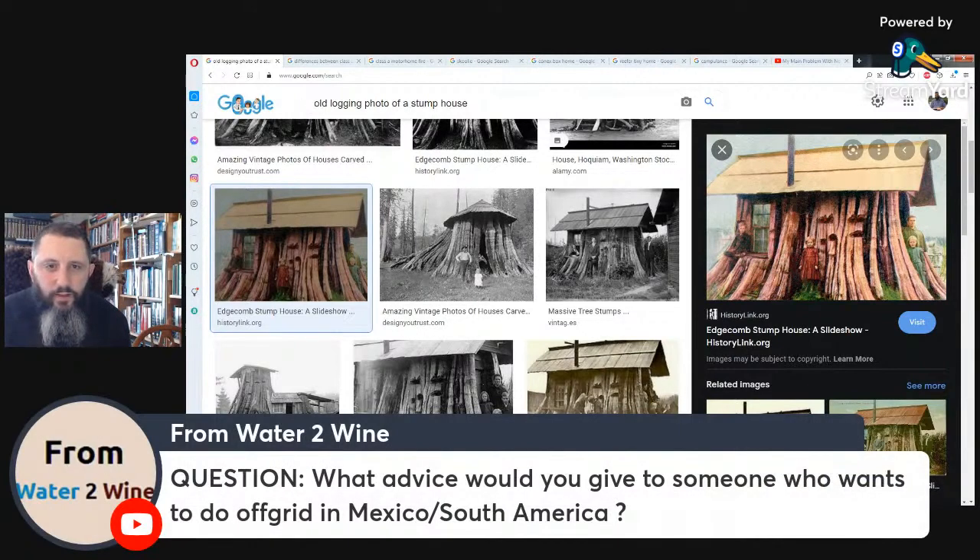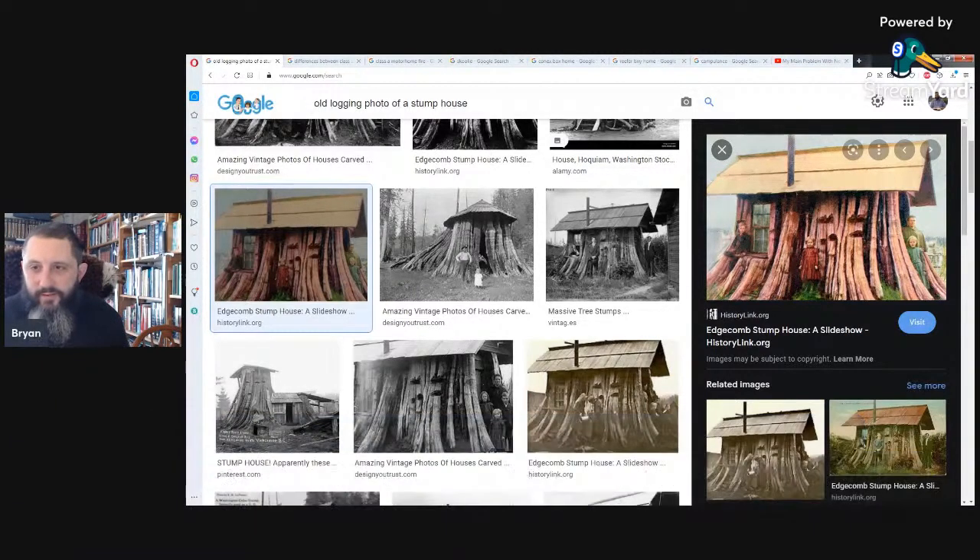Question: what advice would you give someone who wants to go off grid in Mexico or South America? Down there you don't really need to heat things — you'd be looking more for something that stays cool. Probably something not made out of metal, since metal heats up. There are some places in South America that do get pretty cold, though.